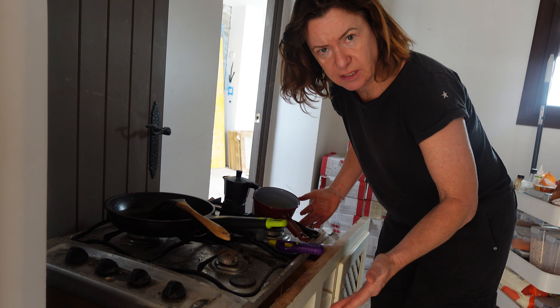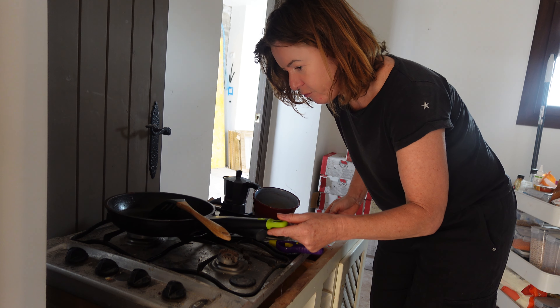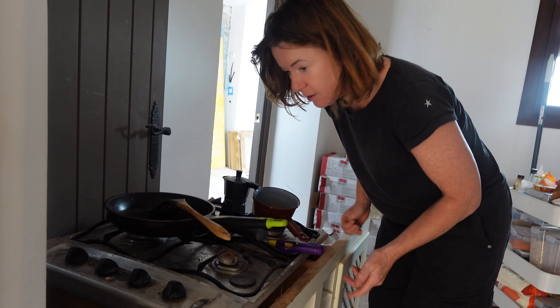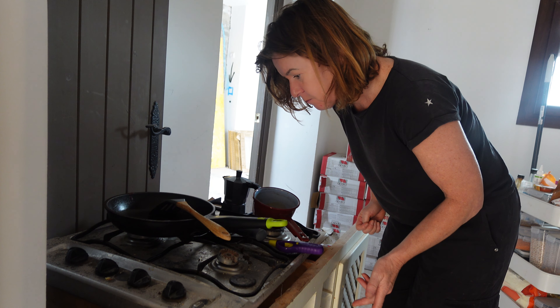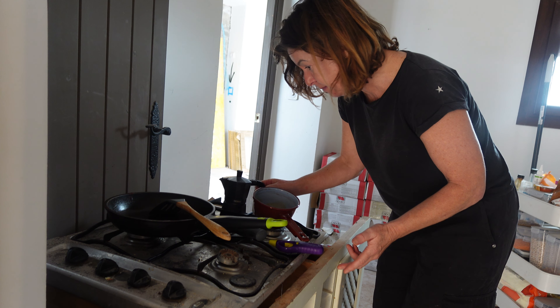This is my cooking facility at the minute — going mad. The old hob balanced on top of the gas bottle in a random place. I've just been frying onions.